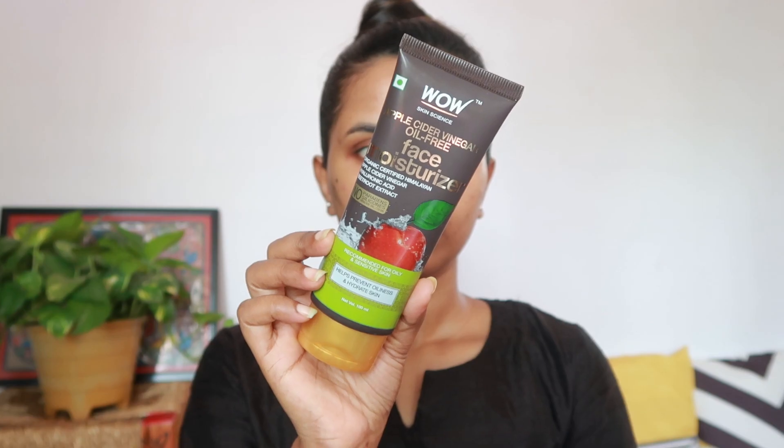After that, I am using this oil-free moisturizer from WOW Skin Science. Those who have sensitive or oily skin and face acne issues like me can use this moisturizer as well.